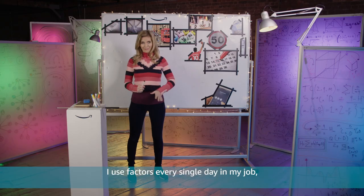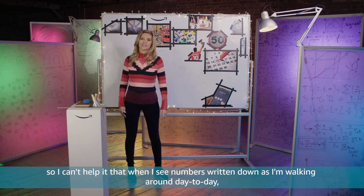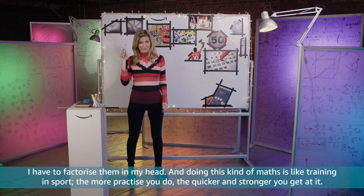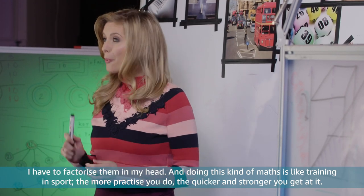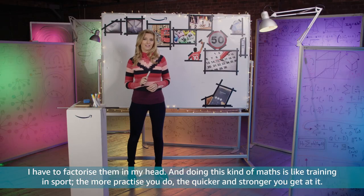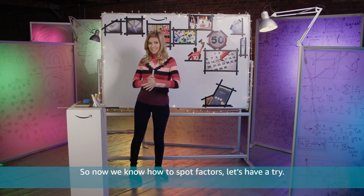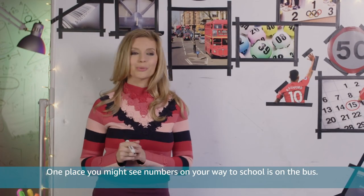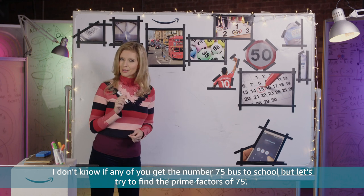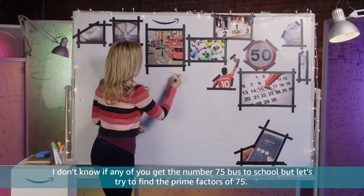I use factors every single day in my job, so I can't help it that when I see numbers written down as I'm walking around day to day I have to factorise them in my head. And doing this kind of maths is like training in sport — the more practice you do the quicker and stronger you get at it. So now we know how to spot factors, let's have a try. One place you might see numbers on your way to school is on the bus — let's try and find the prime factors of 75.